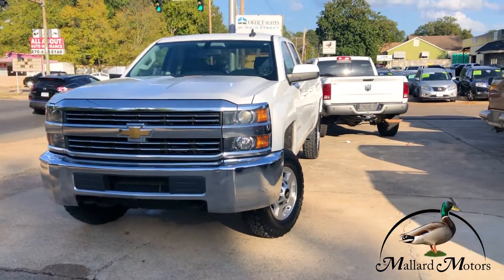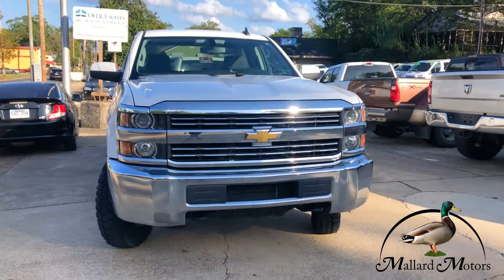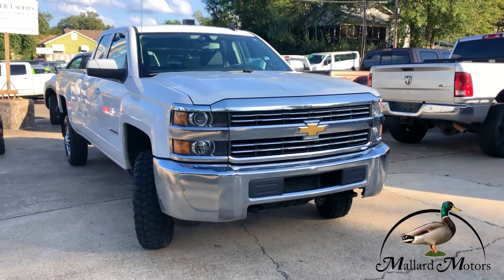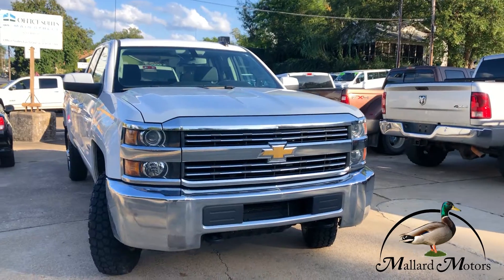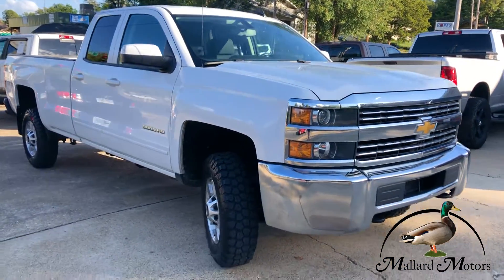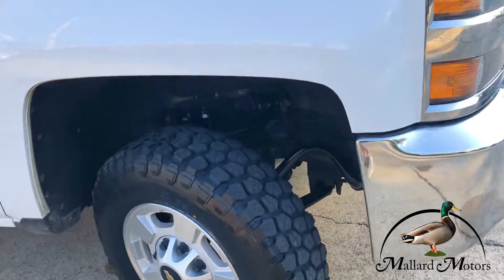This is a 2015 model Chevy Silverado 2500. It's a gas burner with a 6.0 liter V8. Got tow hooks on the front, some chrome trim on the grill, and a brand new set of tires all the way around.